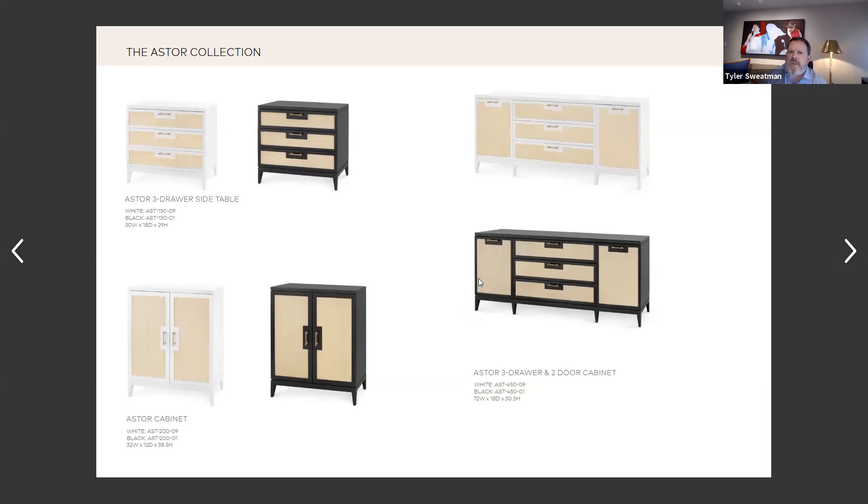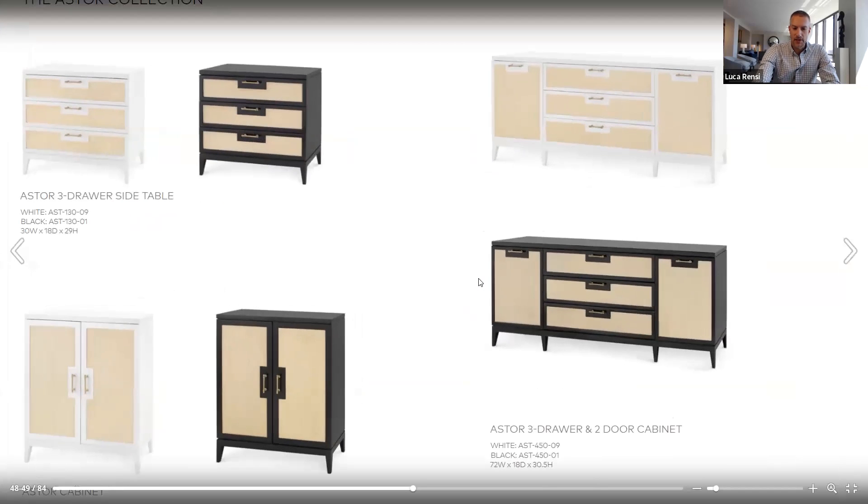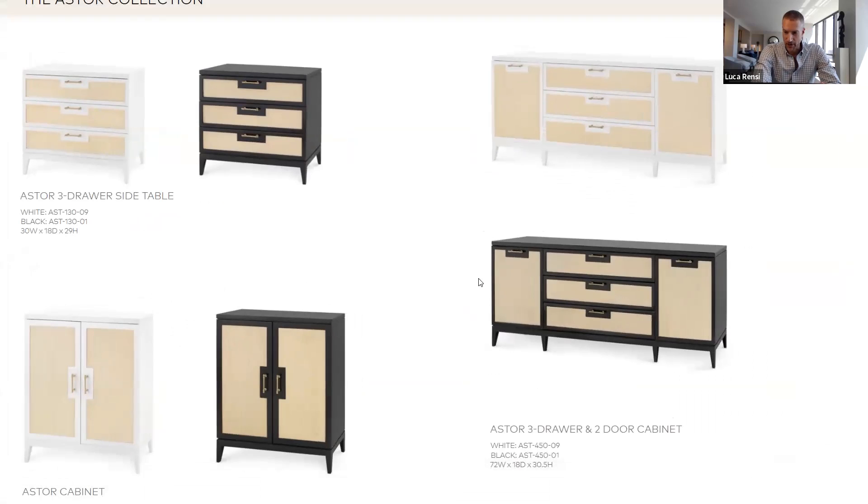The inspiration for this would probably be the kind of furniture that Brooke Astor would have used in her library — hence the name Astor.